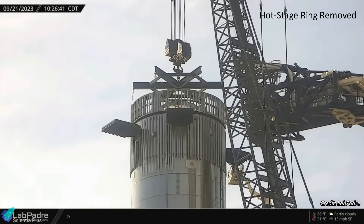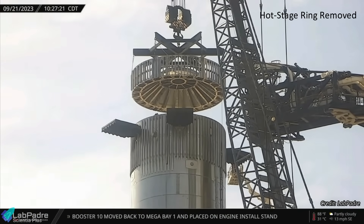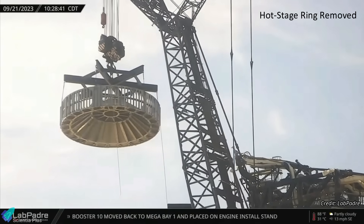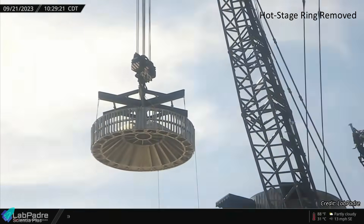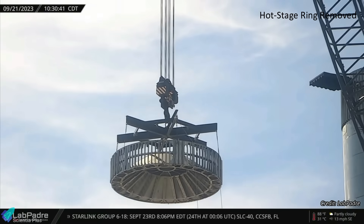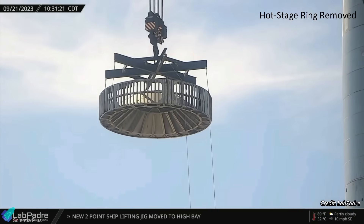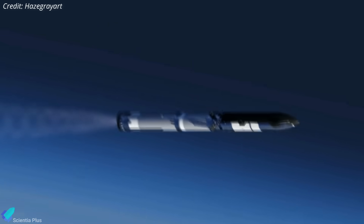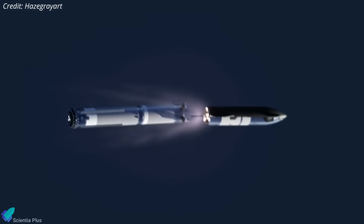On September 21, with the help of a crane, teams removed the Starship hot stage ring from the top of Booster 9. It is an interstage ring mounted on top of the booster to allow Starship to take advantage of the hot staging technique during stage separation. The technique involves igniting the engines on Starship's upper stage just before stage separation while still attached to its booster stage. This will potentially increase Starship's payload to orbit by 10%, as thrusting will not be paused during flight.